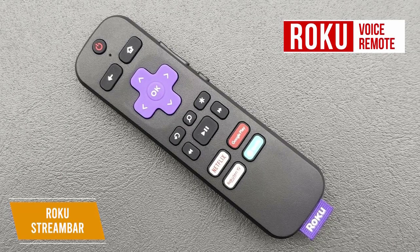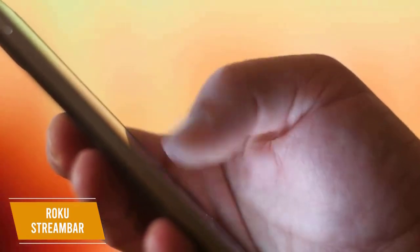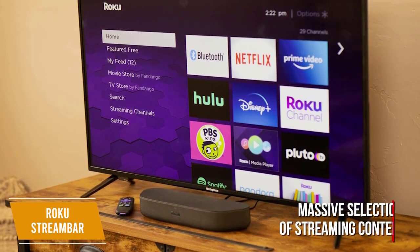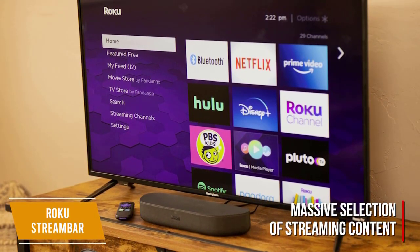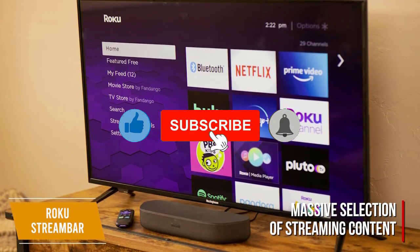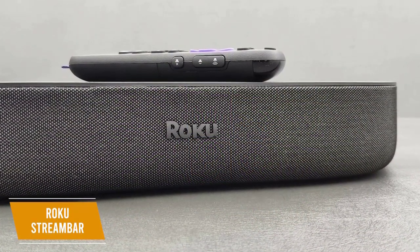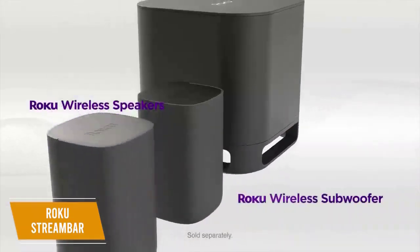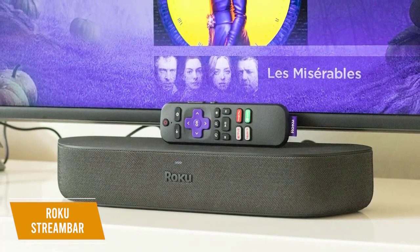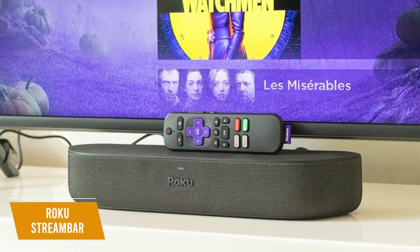You can power on your TV, control volume, and pair it with popular voice assistants like Siri, Alexa, or Google. Connect your phone with Bluetooth to listen to music, and you also get access to a massive selection of streaming content including Roku Originals, Netflix, Disney Plus, and more, all in 4K HD and HDR. You can also pair the stream bar with Roku TV wireless speakers and Roku wireless subwoofer for even more immersive sound.